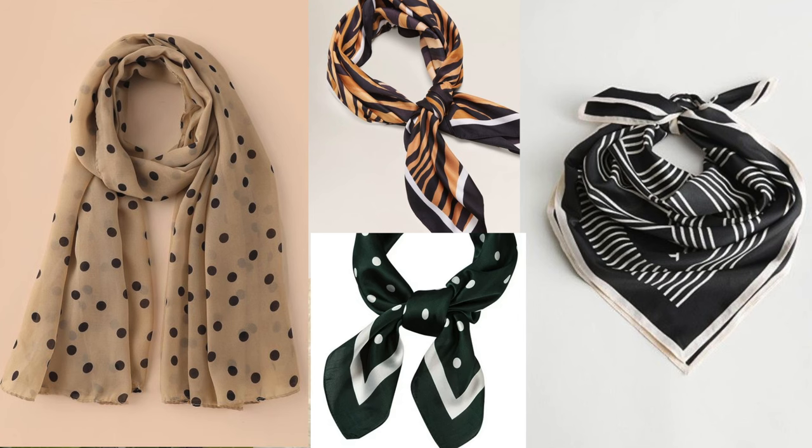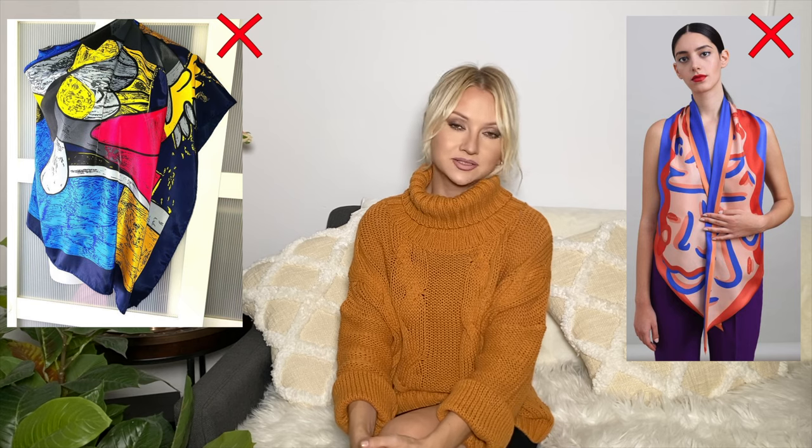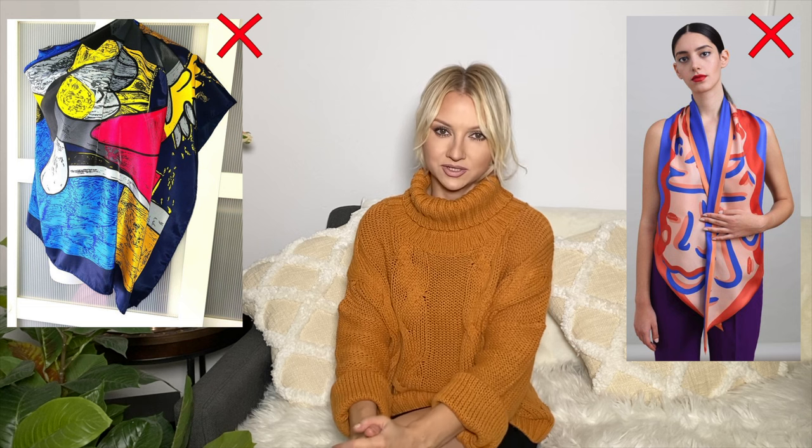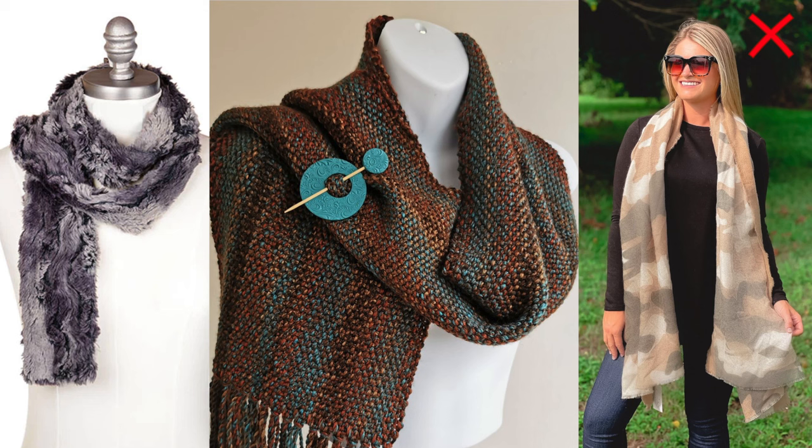For scarves in warmer weather, choose cotton, silk, or chiffon scarves with different patterns. You can go for calm classic colors or different patterns — classic polka dots, classic stripes — all that looks great on you. Florals look great too; they can be slightly watercolor and blended, soft looking, but not too aggressive, too severe, too geometric, or too abstract, as that will just distract from your balanced face. When the weather is colder, go for wool or cashmere scarves. Just avoid muddy patterns — choose something more classic and classy.